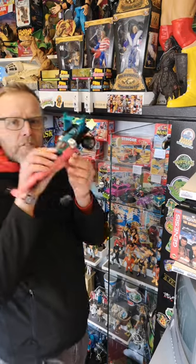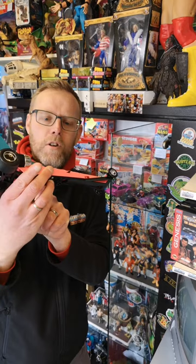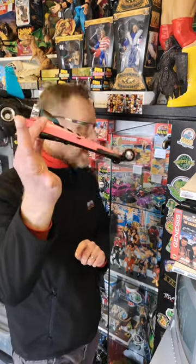What else have we got? We have got Afterburner. Look at that lovely blue and pink colouring on that vehicle — that's a nice one.